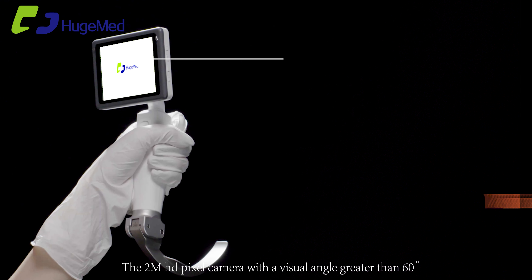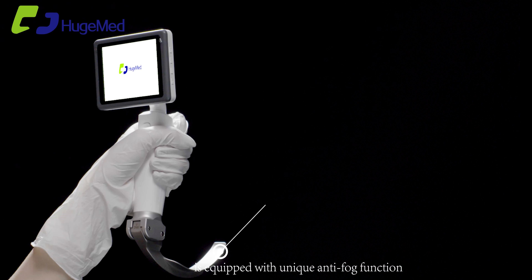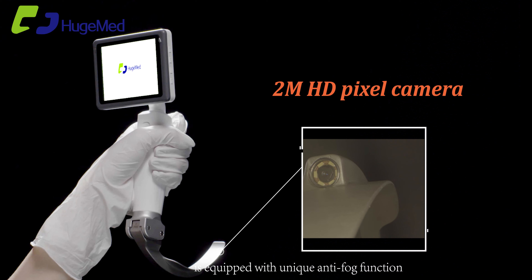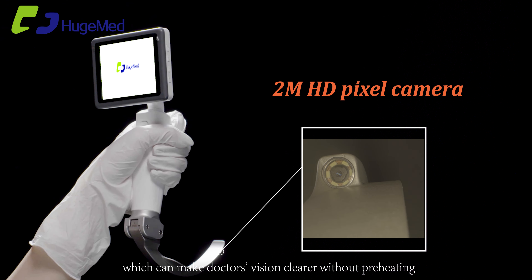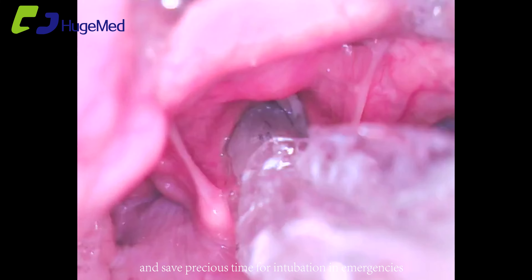The 2M HD pixel camera with a visual angle greater than 60 degrees is equipped with a unique anti-fog function, which can make a doctor's vision clearer without preheating and save precious time for intubation in emergencies.